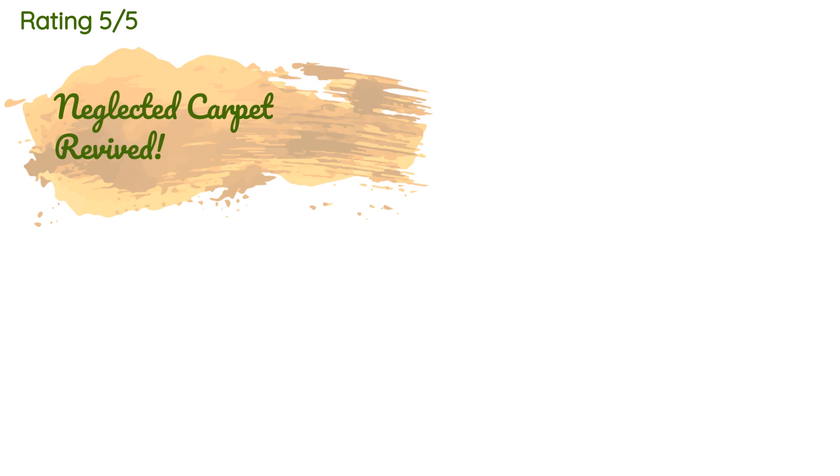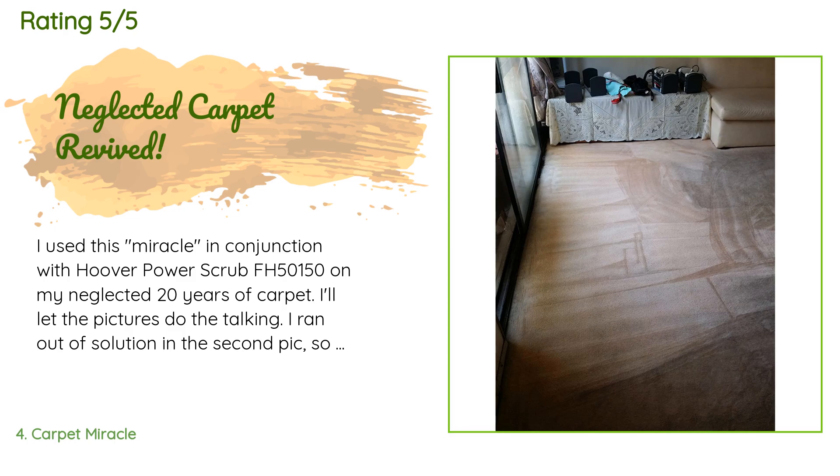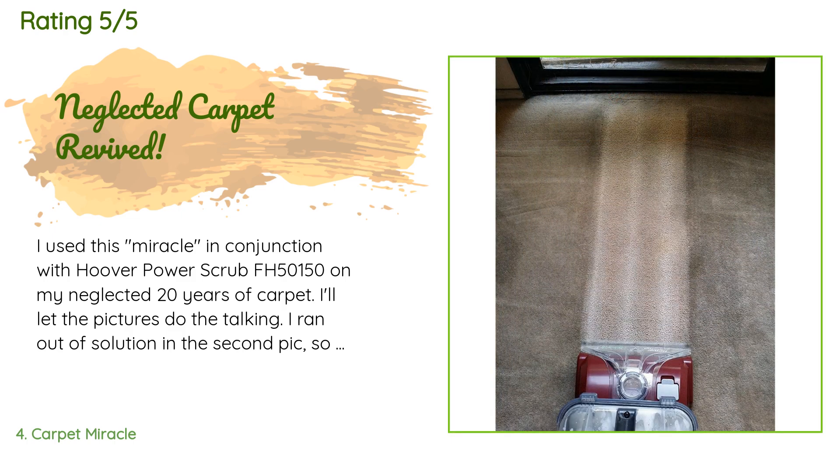This product is rated 4.5 stars from 4,159 customer reviews. A customer said: I used this miracle in conjunction with the Hoover Power Scrub FH50150 on my neglected 20-year-old carpet. I'll let the pictures do the talking. I ran out of solution in the second pass, so you can see the dirty side on the right.